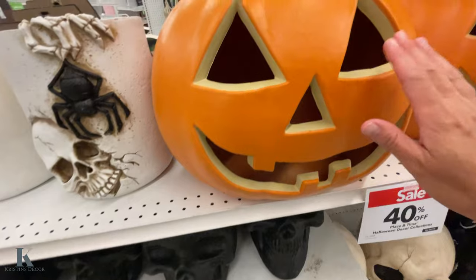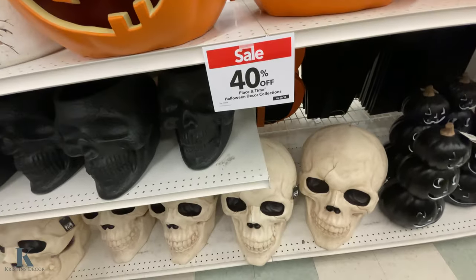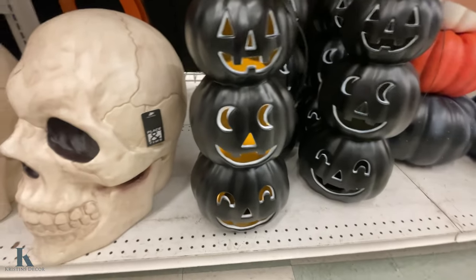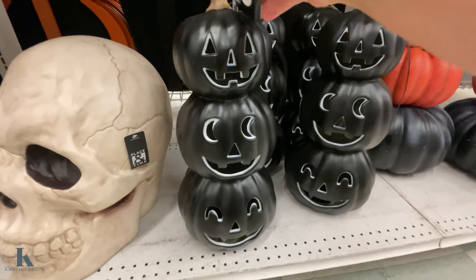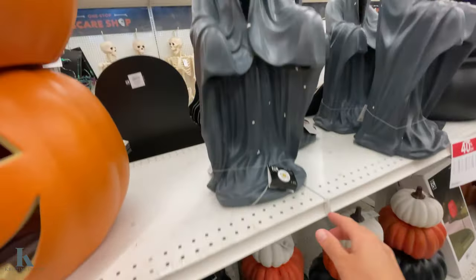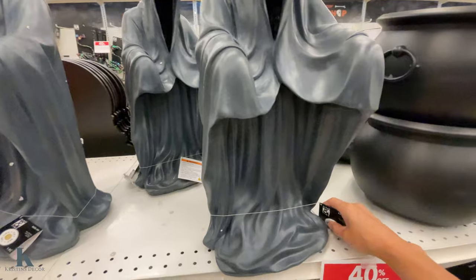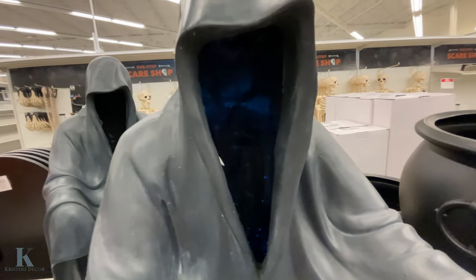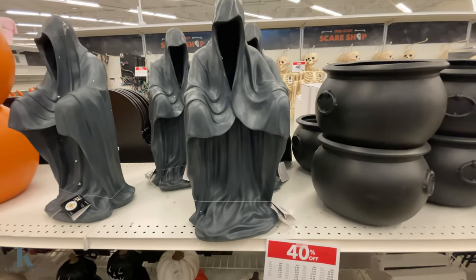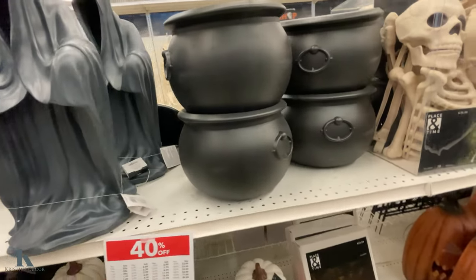They have giant pumpkins — I have one of these. These are $80 but I didn't pay that much since it's 40% off. They have three-piece jack-o-lanterns for $50. These ones are really pretty — that set is $100. We have the Reaper — let's see if it lights up. You can faintly see it lighting up. This one is $70, so marked down it's like $42.